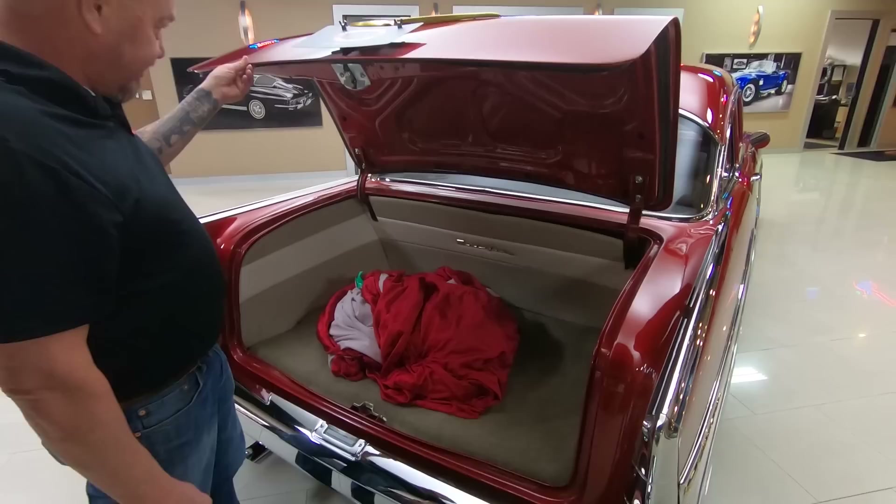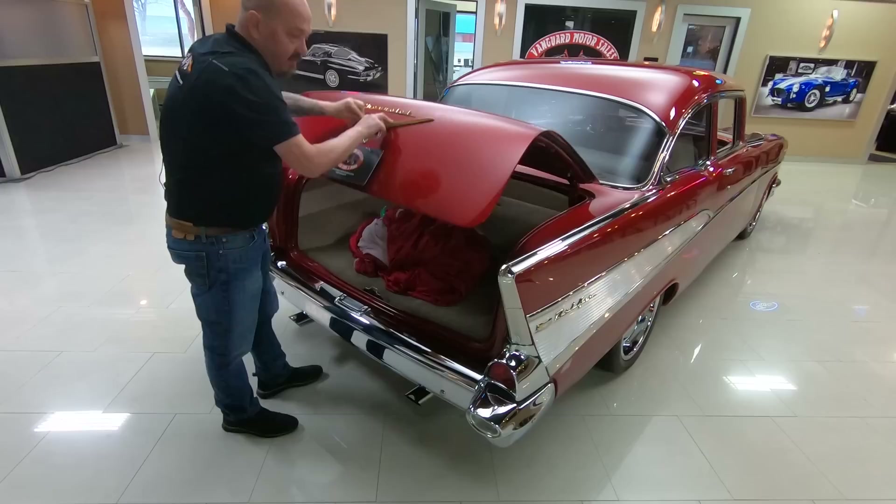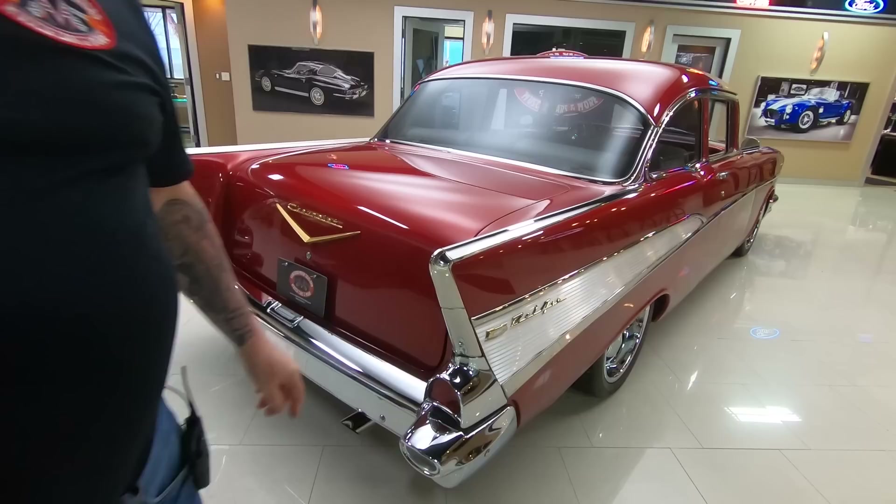I've only got one key here — wish me luck. It worked! Even the car cover matches, isn't that sweet? Got nice closeout panels here and all the finish work is looking sweet.